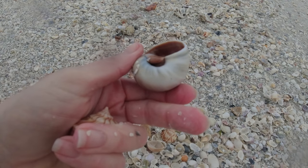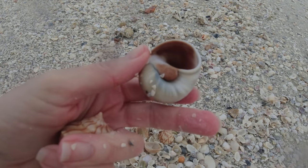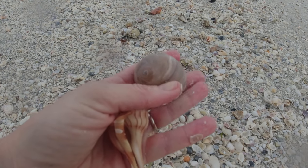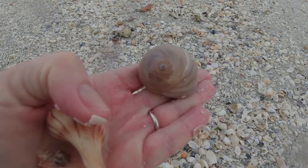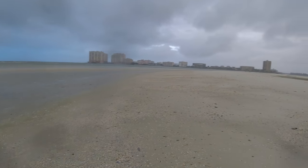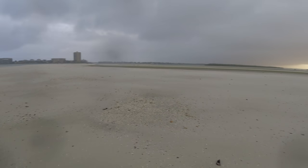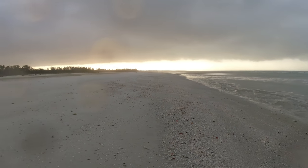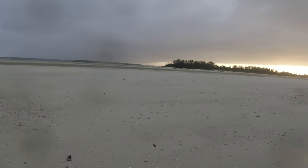That is a moon snail — that is a shark eye moon snail. Very, very cool. That's a great find. Yeah, it is raining, but nobody else is out. I don't know what that really says about me, other than maybe I'm just really dedicated. Or I just really wanted to take advantage of the low tide. But a little bit of rain wasn't going to stop me.